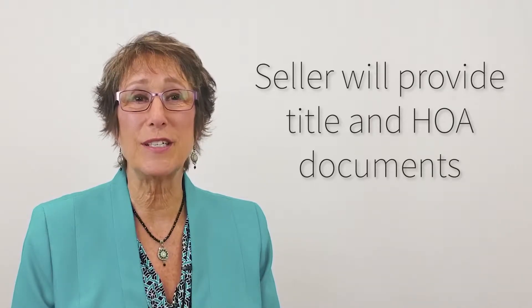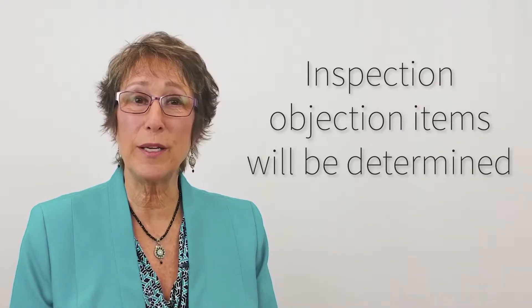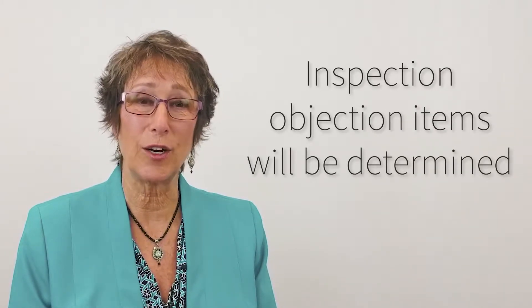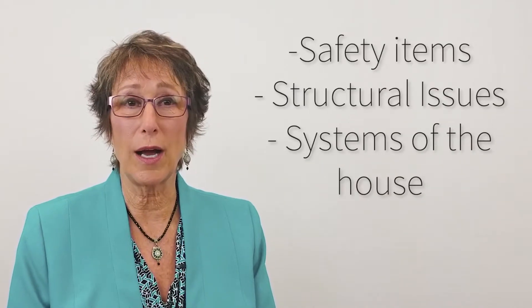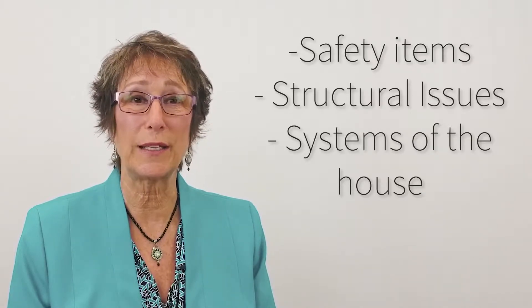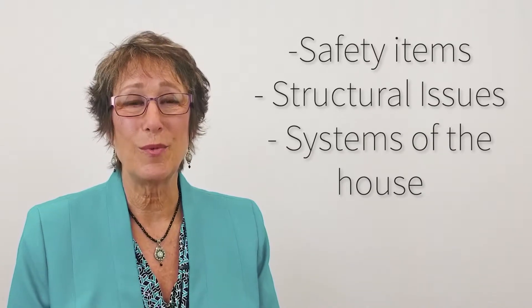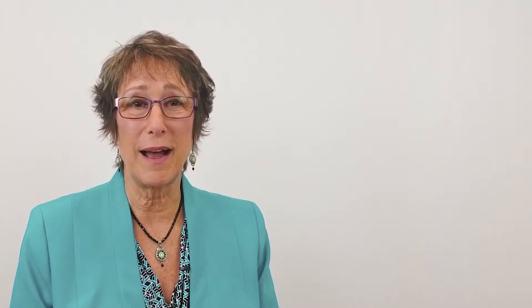We want to get our inspection done just as soon as possible. Once that's done, we will discuss what you want to ask the seller to take care of. Keep in mind what we're looking for are items of safety, structural issues, functioning systems of the home like the furnace, the water heater, appliances, things of that sort. We aren't looking for cosmetic items.